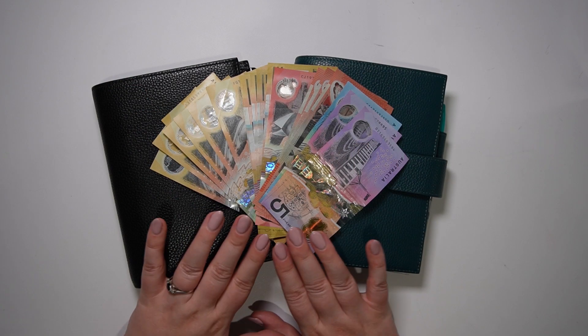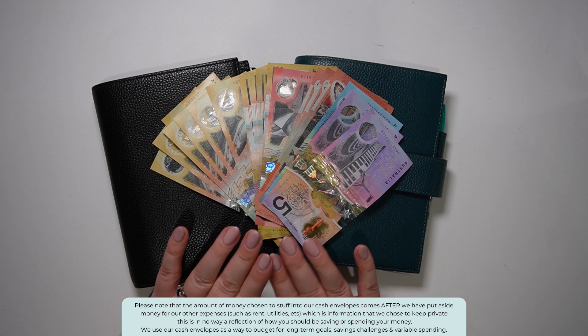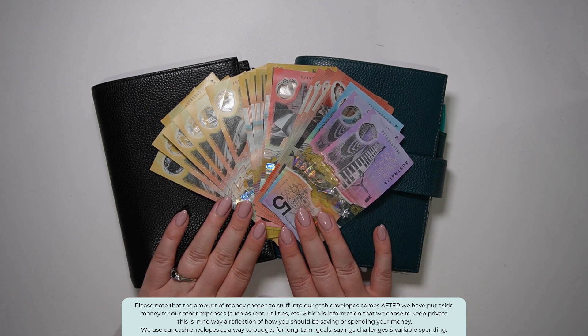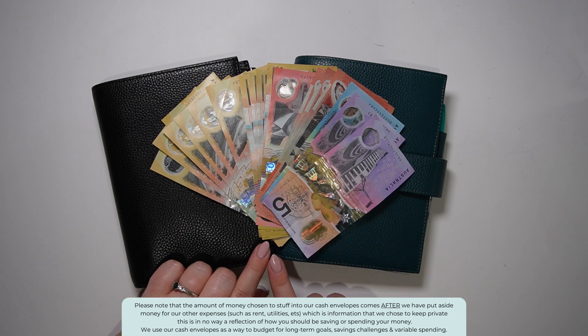Hi guys and welcome back. As you can see here I have $800 that I'm going to be putting out into our cash stuffing envelopes for this paycheck. I'm just going to get this out on a cash tray and then we'll get started.